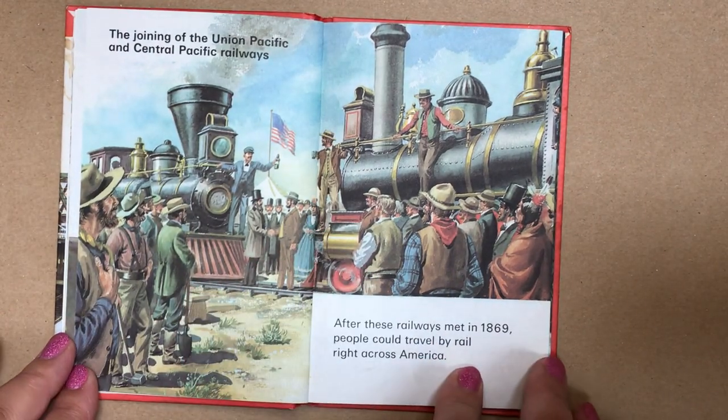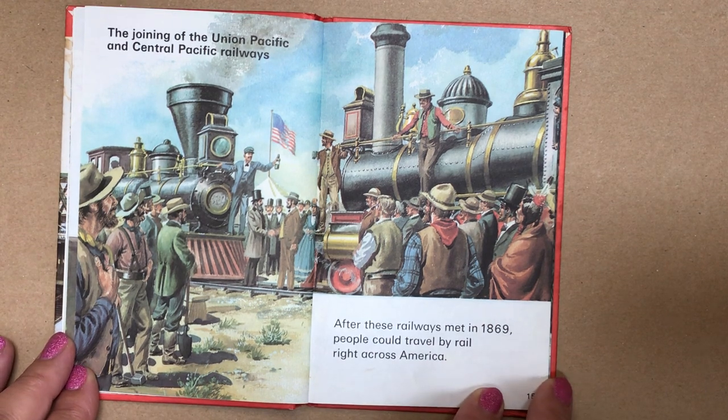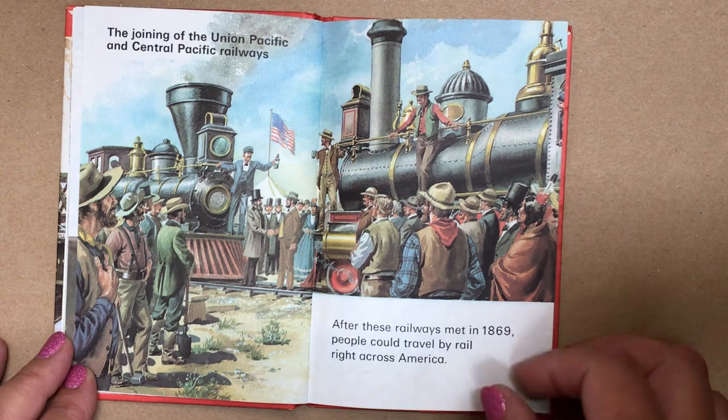The joining of the Union Pacific and Central Pacific Railways. After these railways met in 1869, people could travel by rail right across America.